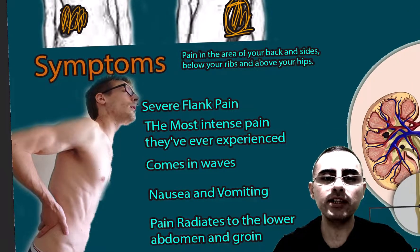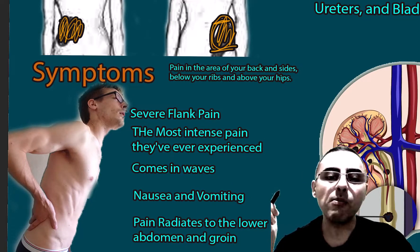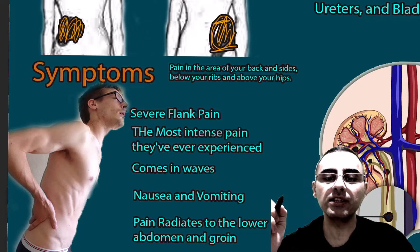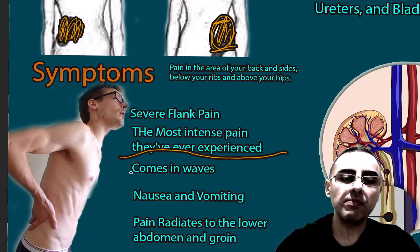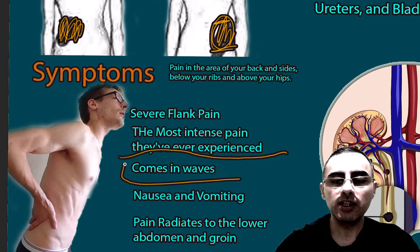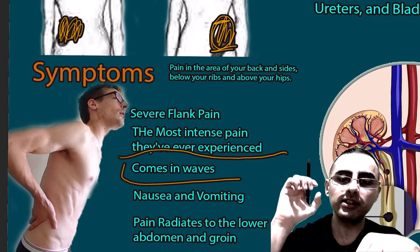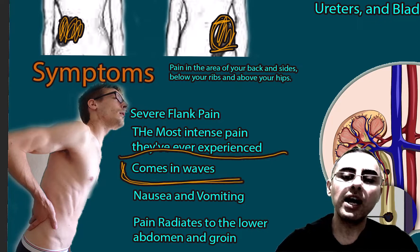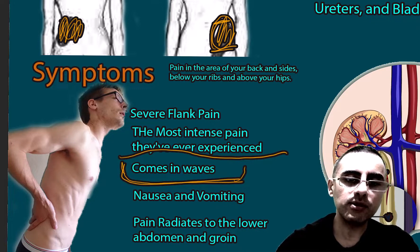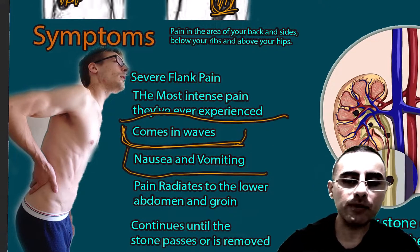Now let's describe the symptoms. The pain is so severe that many patients say it is the most severe pain they have ever experienced. This pain comes in waves — sometimes the pain subsides, and sometimes the intensity is very high. Gastrointestinal symptoms such as nausea and vomiting can also occur.